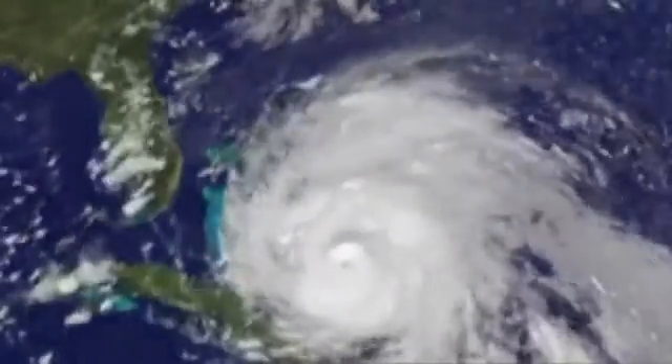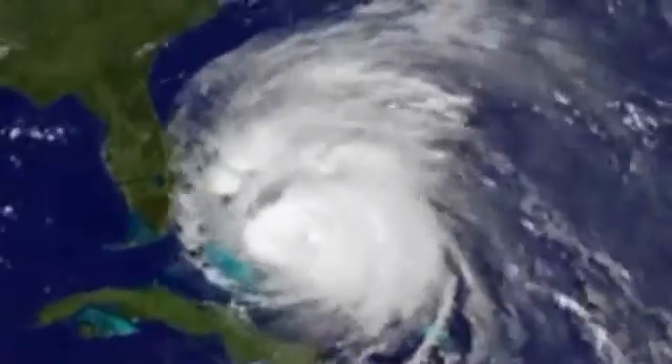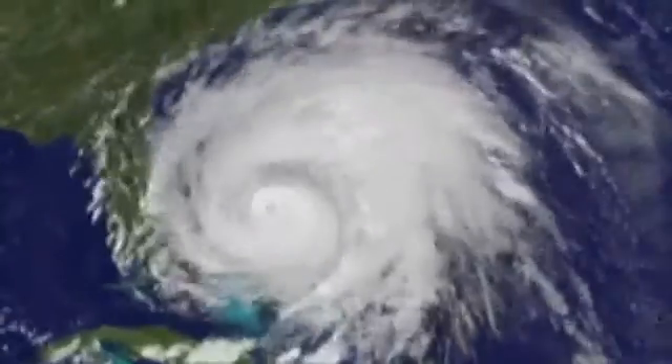Next thing you know you have a tropical depression, winds of 30 miles an hour or greater. It hits 40 miles per hour, you've got a tropical storm. And if the winds in that circulating center, circulating around its outer walls, eventually reach 74 miles an hour, you have the birth of a hurricane.